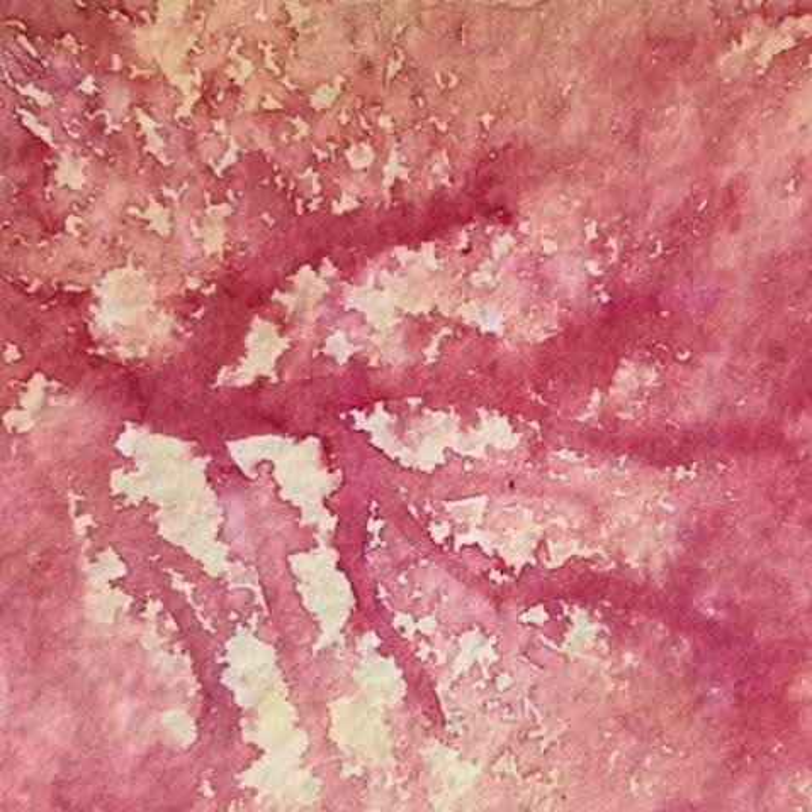Other examples in neuroscience include parallel streams of processing for different information. Color is processed in a certain area by a certain set of pathways, whereas movement is processed separately. This is a form of reductionism where, even though we visually experience color, motion, and shape all together, in the processing system they are handled separately and then at a higher level interplay together to give us our visual experience.